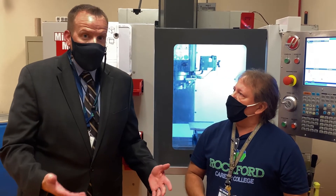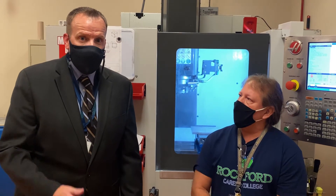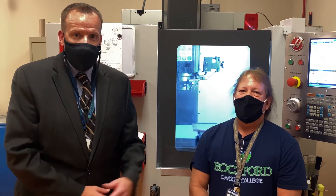That's great. We encourage you to look into our CNC program. Visit our website at rockfordcareercollege.edu, or give us a call at 815-965-8616, and you can ask for Steve Watson, the CNC lead instructor. Look forward to seeing you soon.